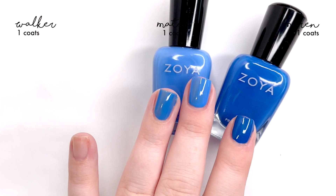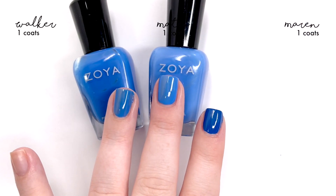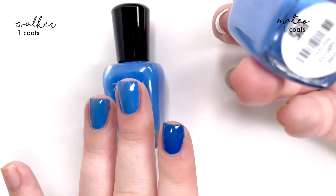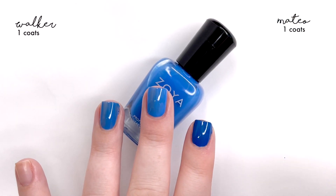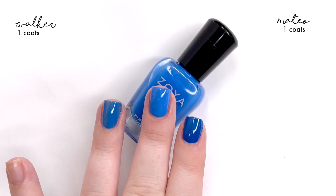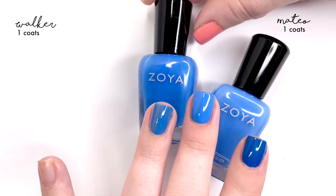Putting Walker and Mateo right next to each other and on top of the Mateo bottle, they look very, very similar. I still feel like Mateo has a slightly lighter tone compared to Walker. Maren at this point is definitely darker, so we're going to set that one aside and just talk about Walker and Mateo. These feel very familiar and similar. Applying the second coat makes Mateo look a bit lighter and creamier than Walker, while Walker is going to look a teeny tiny bit darker than Mateo.